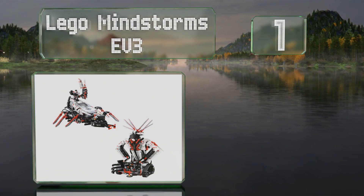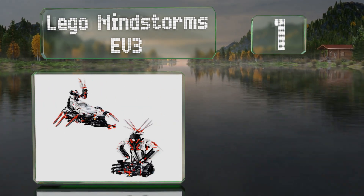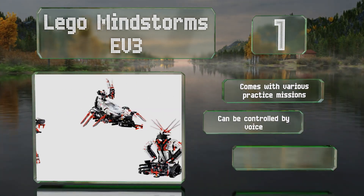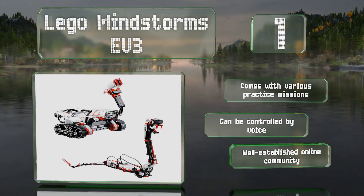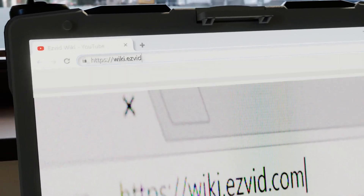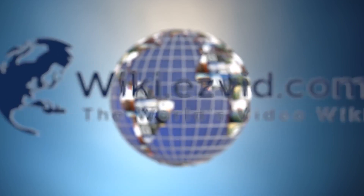Coming in at number one on our list, LEGO Mindstorms EV3 is a brick-based set that transforms into multiple designs and can be programmed using an intuitive drag-and-drop interface or more advanced coding options. It comes with various practice missions and can be controlled by voice. There is also a well-established online community.